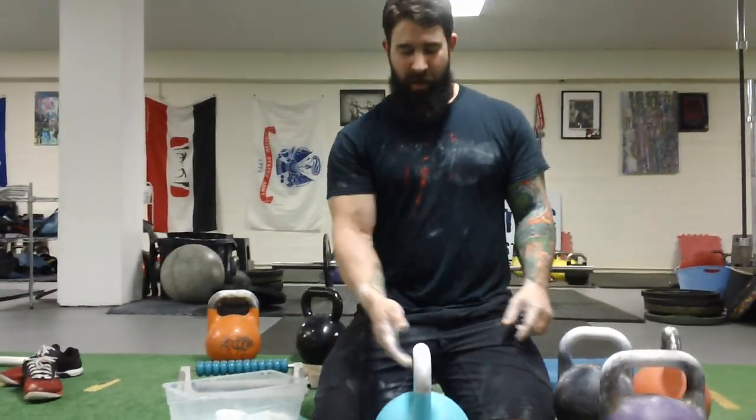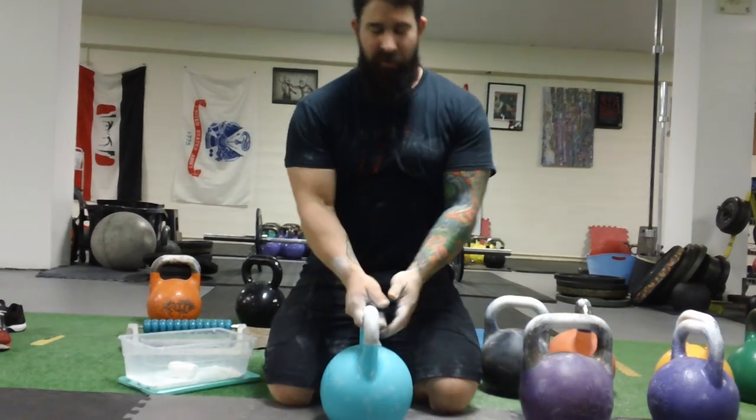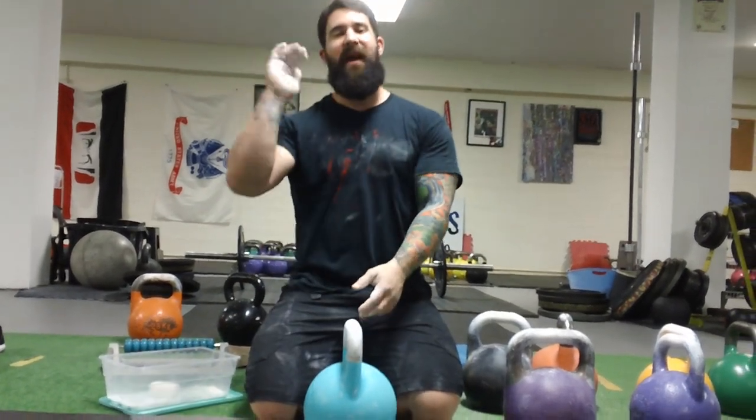Kettlebell sport is the marathon of lifting — weights for a long time, up to 10 minutes. Some places even do marathon sessions lasting hours. But your traditional kettlebell sport is a 10-minute time cap.